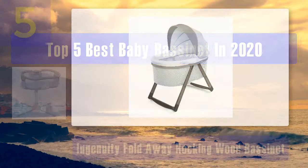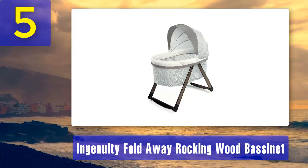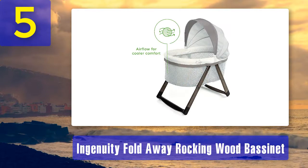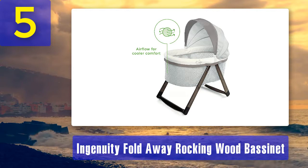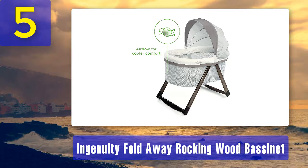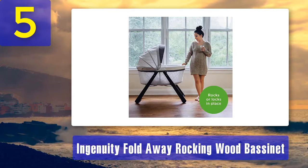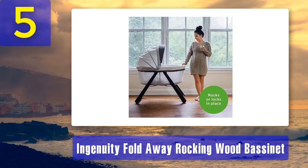Top 5 best baby bassinets in 2020. Number 5: Ingenuity Fold Away Rocking Wood Bassinet. Why we love it — enjoy the more peaceful moments from nap time to night time. Its unique foldable frame collapses and features a handle for easy transport, so you can move the bassinet effortlessly from room to room. The dream comfort fabric diffuses light to create a dimmer sleeping environment, with premium fabric that promotes airflow for a cooler and comfortable space.